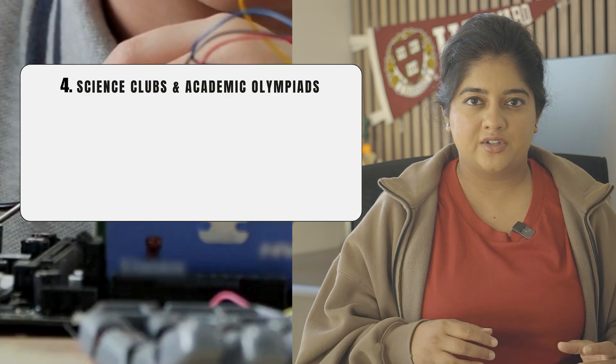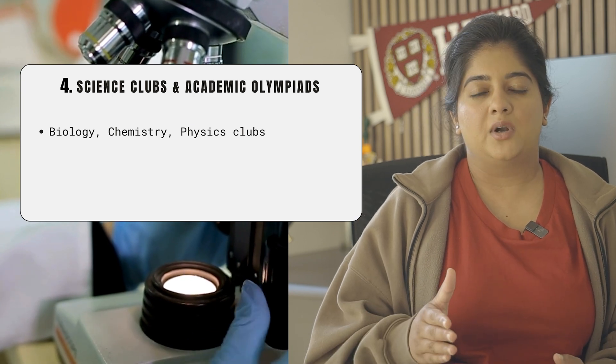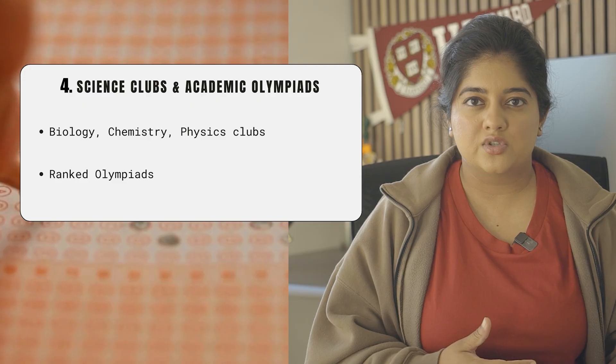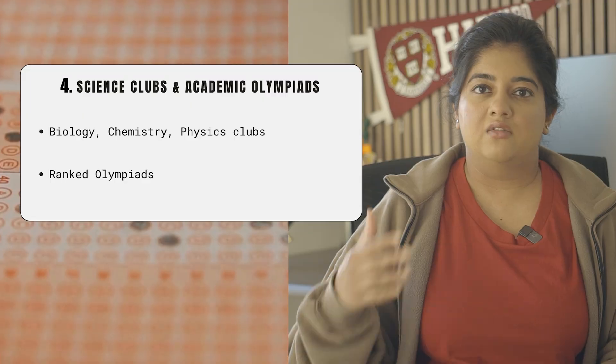Although extracurricular activities sound like fun, if you're seriously looking at getting into a good college, they really value academically oriented activities. The best place to show this is through participating in science clubs — biology, chemistry, or physics clubs would be perfect for a pre-med applicant. Participating in olympiads also shows that outside of school exams, you can perform well in a rigorous testing environment, which you'll encounter a lot in the pre-med track.